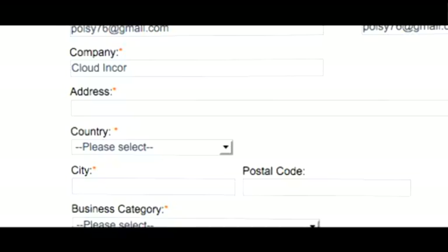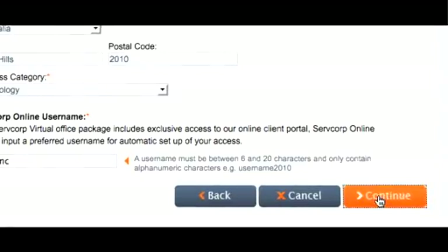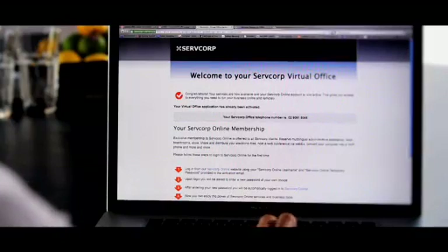The Servcorp point of difference is that when you sign up for a virtual office, the service is instantaneous. Once you provide payment details, your new telephone number will be sent to you immediately after activation of your account. That means no waiting period — they set up your virtual office in a matter of minutes.